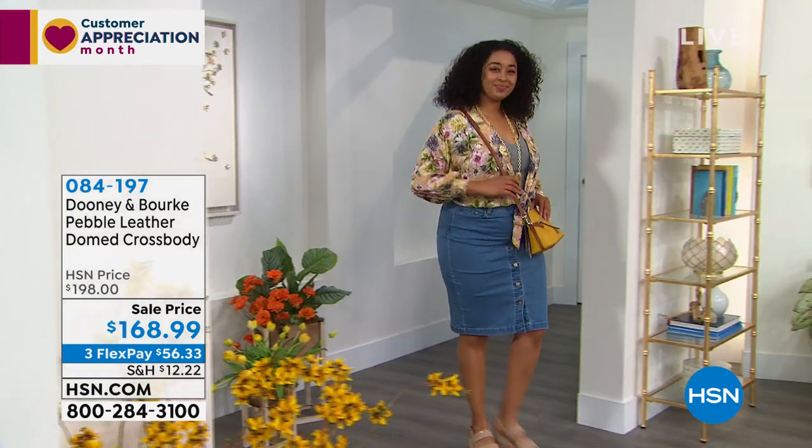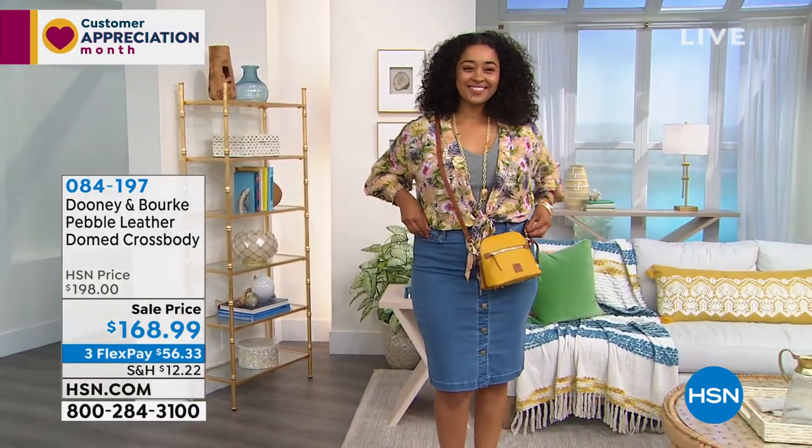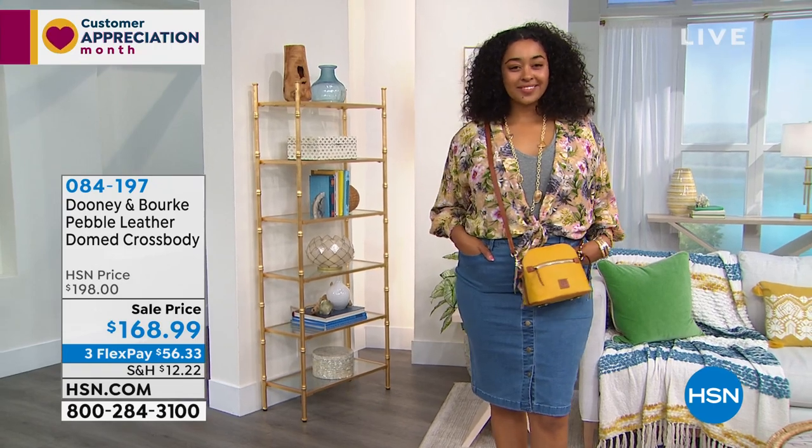It's done in that fabulous pebble leather, which we're famous for. It's supple — that pebble grain texture. It's a leather you can wear out in all the elements; get it wet and it'll dry back to its natural state. Just clean it with a soft cloth and some soap and water, and you're ready to go.